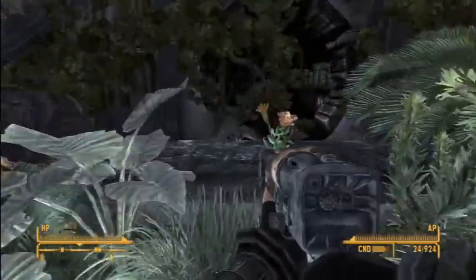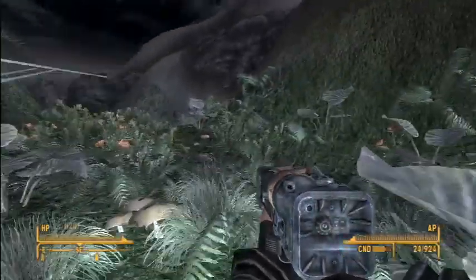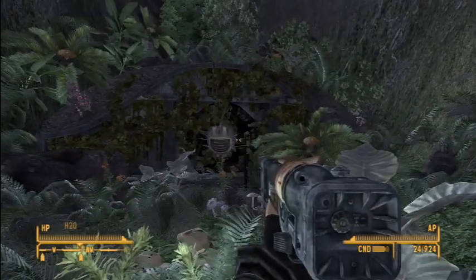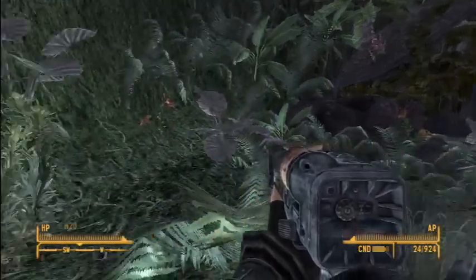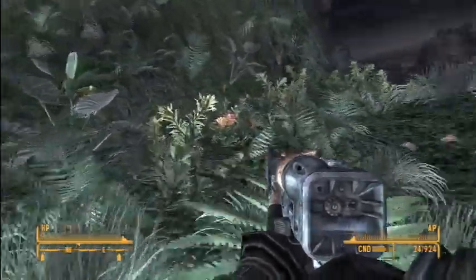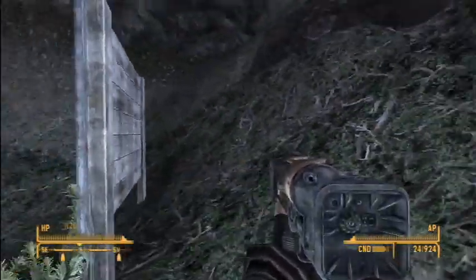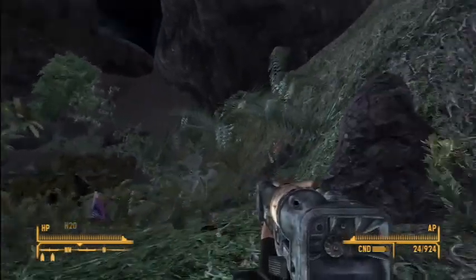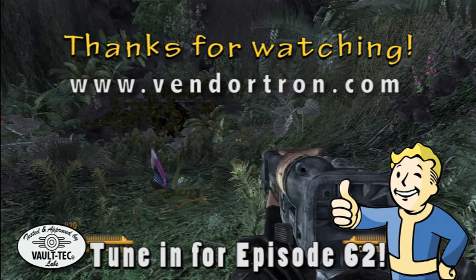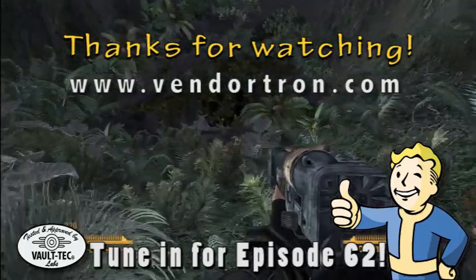We are not going to go inside just yet because we need to end the video here — we're at our 30-minute mark. If you guys like this video please click the like button. I hope you've enjoyed this one. Make sure you subscribe to my channel and don't forget that you can find these videos and the rest at vendortron.com. Thank you for watching — we will see you in episode 62, see you later.